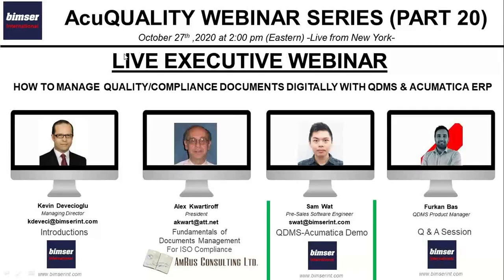Thank you, Sam. As you saw during Sam's demonstration, you can manage your documents — especially quality management and compliance related documents — on QDMS digitally with no need for paper. These quality and compliance documents have different characteristics compared to other organizational documents. We need to manage them in a certain manner, and QDMS has the structure and scope to help you manage them in a digital environment with the appropriate hierarchy and approval process.